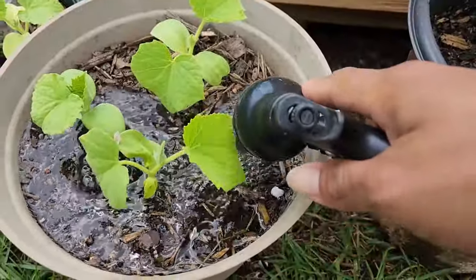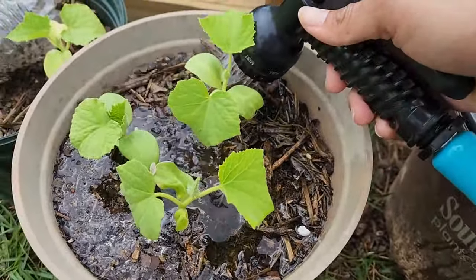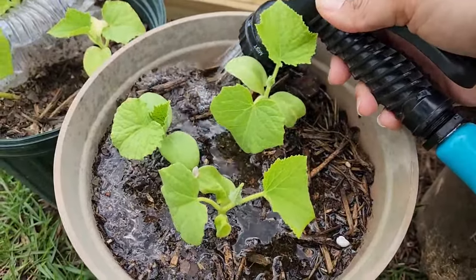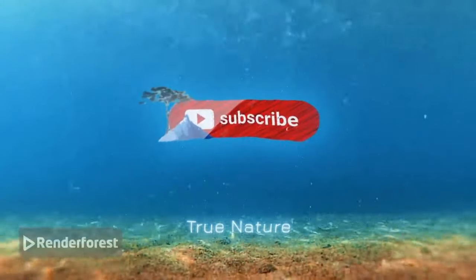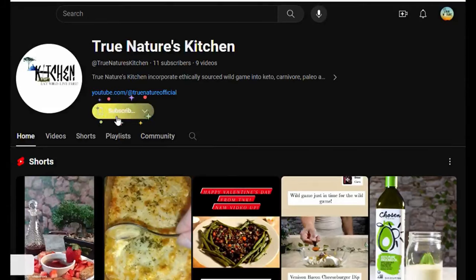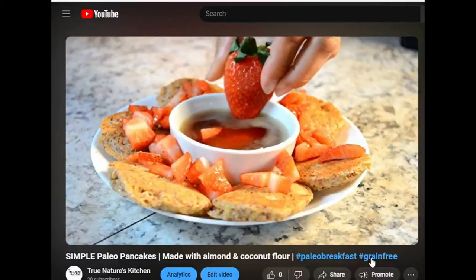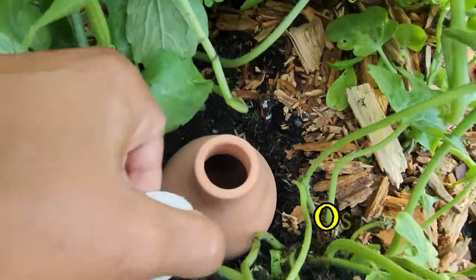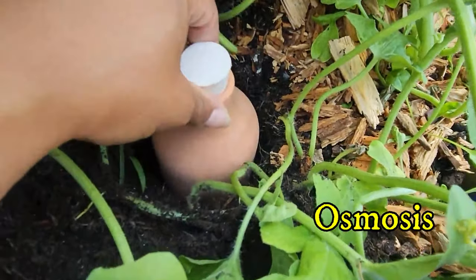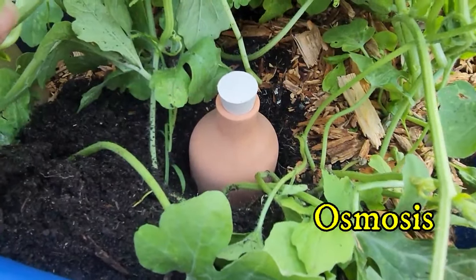I hope I didn't drown you with information there, but like water to plants, splashing that like button helps this channel grow and branch out to reach more people. Subscribe to the tribe here on YouTube and connect with me via other platforms in the description below. Forage for more videos on my channel, and feast with me on True Nature's Kitchen, where I share wild game dishes, keto, paleo, and other wholesome recipes. Until next time — dig your roots deep, grow beyond your haters' reach, and stay wild.